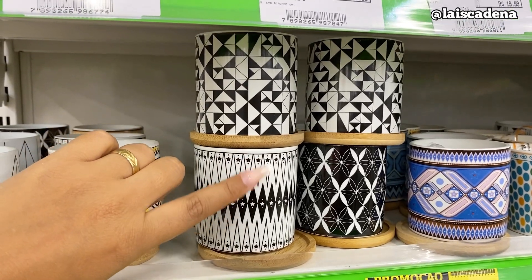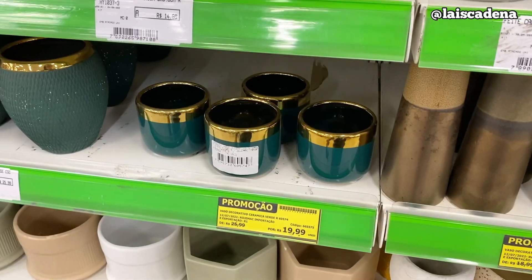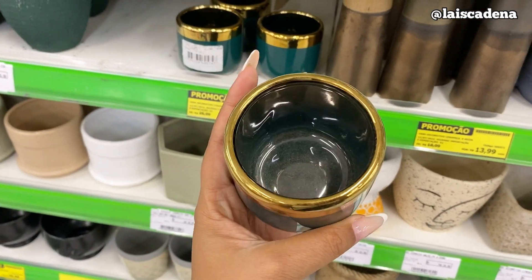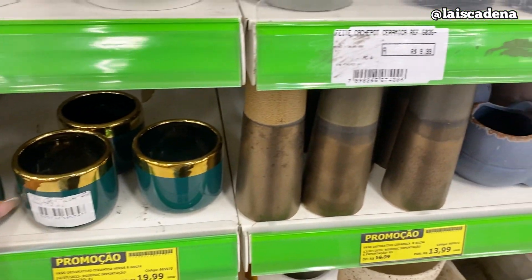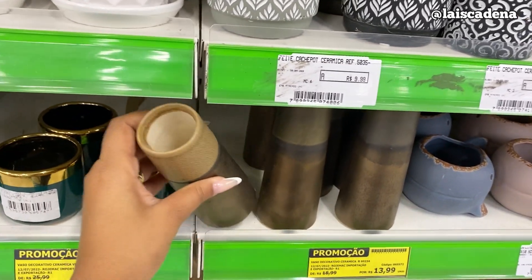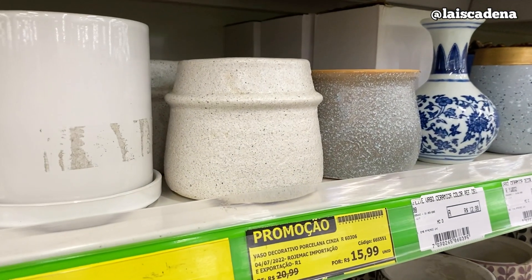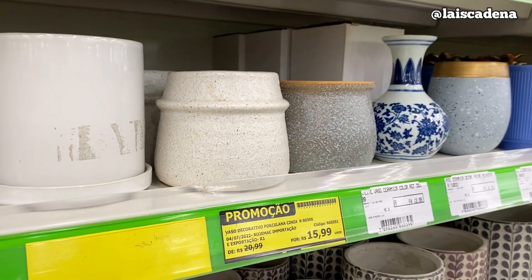Tem assim também. Esses daqui já são R$ 15,99. Tem esses daqui que são muito chiques, por R$ 19,99. E esse daqui por R$ 13,99 — esse modelo é muito lindo. Tá saindo a R$ 15,99.